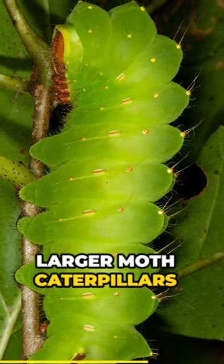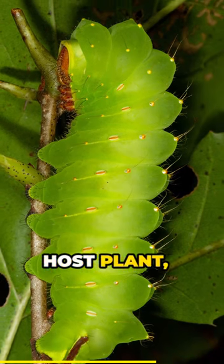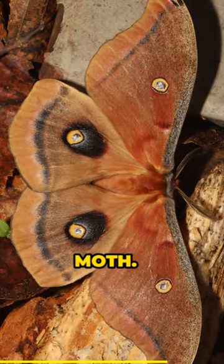Larger moth caterpillars also use the oaks as a host plant, one of them being the caterpillar of this stunning polyphemus moth.